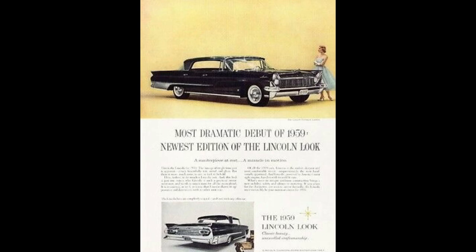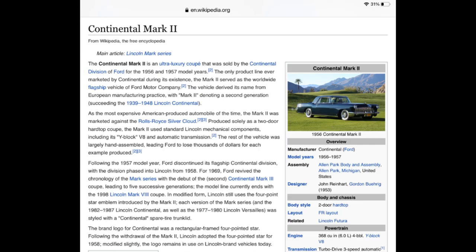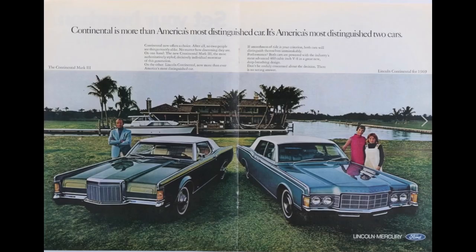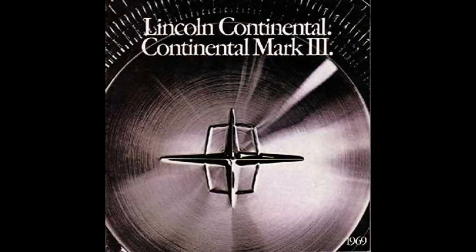It is a very confusing history. Maybe one day I will tackle that, because some people still say they're Continentals, while others say the only car Continental ever made was the Mark II, and others say the Mark III was made by Continental. Super confusing lineage with the Continental name, but we're just going to leave it at that today.